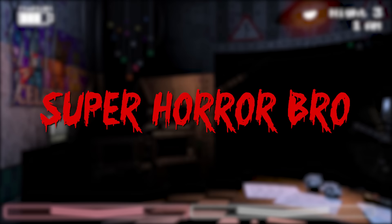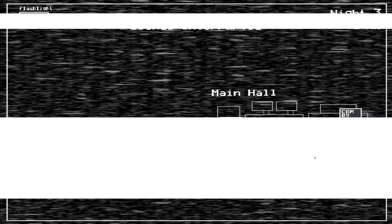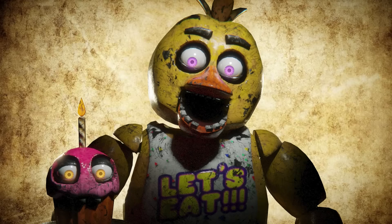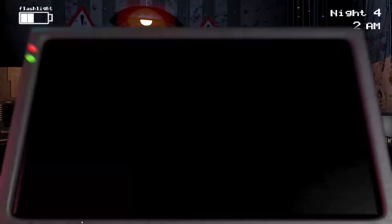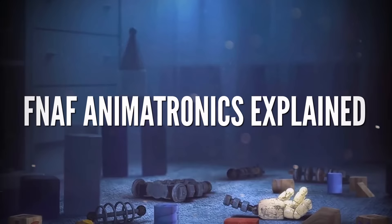Hey guys, SuperHorrorBroMike here, and this is the next episode of Five Nights at Freddy's Animatronics Explained. Over the last few months, we have taken a look at many of the chilling, quirky, and bizarre robotic creations born from the mind of FNAF creator Scott Cawthon, and today we continue this exploration of series lore by taking a look at no doubt one of the creepiest — the Mangle.